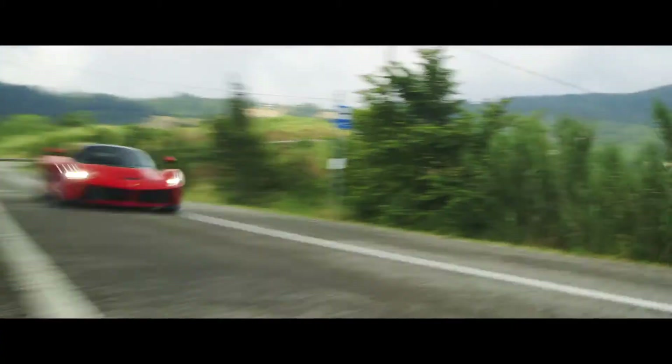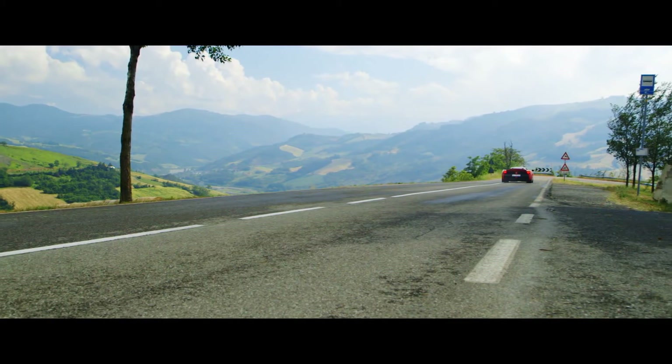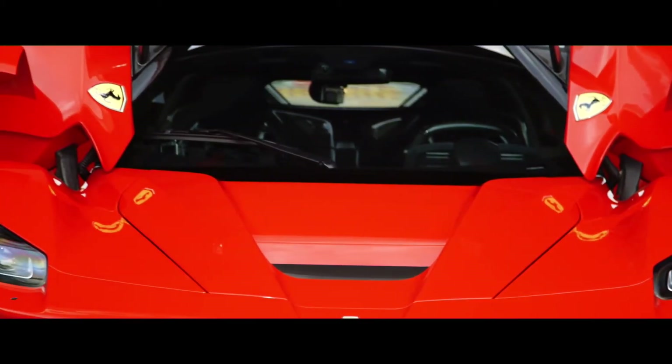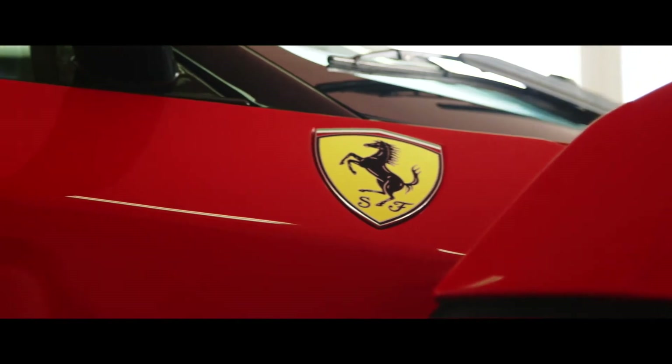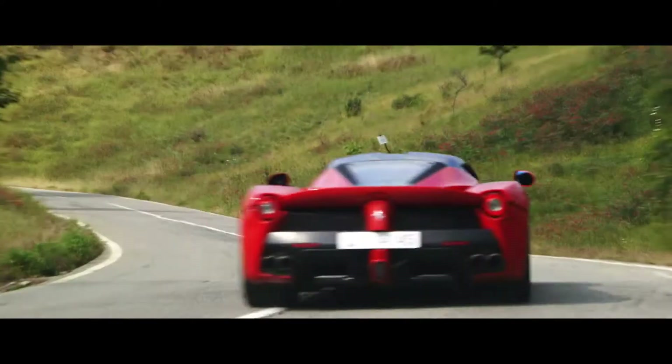Ferrari claims zero to 60 acceleration takes less than three seconds — a cautious estimate, especially compared to the McLaren P1 we tested. I brought along our trusty V-Box to validate Ferrari's performance claims, but the company refused to let us test the car. We'll have to wait to test one later.